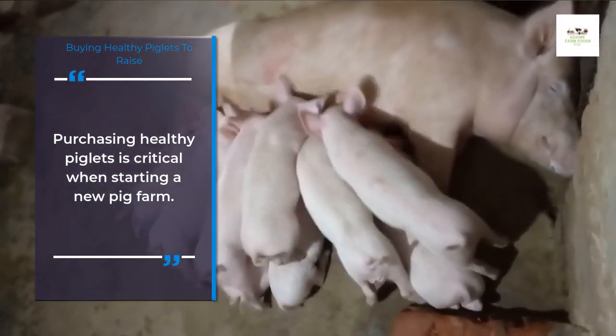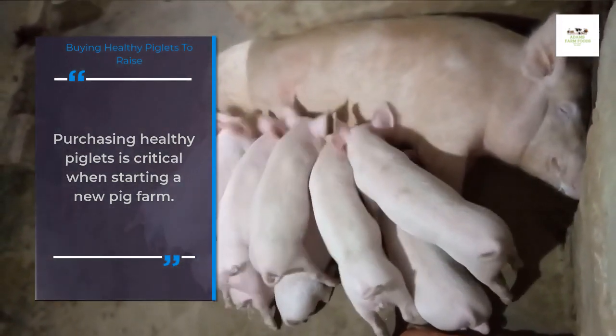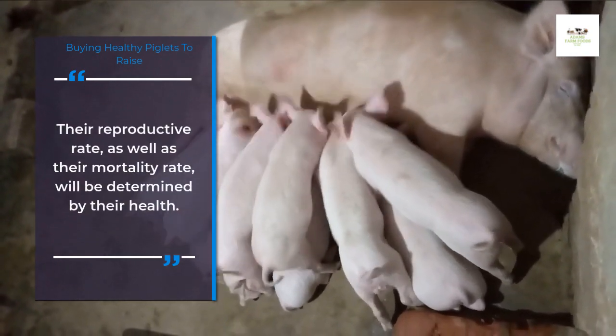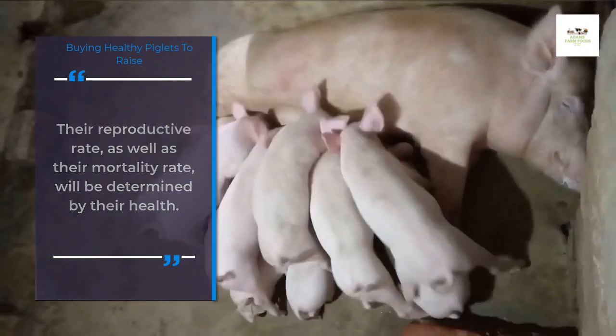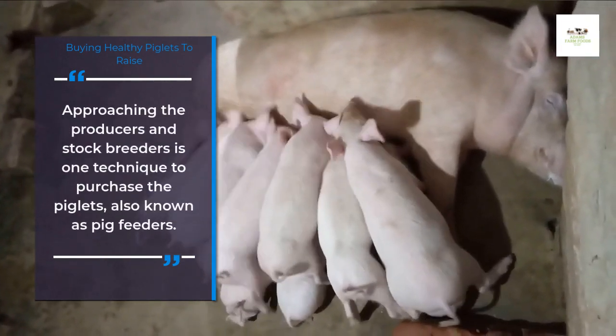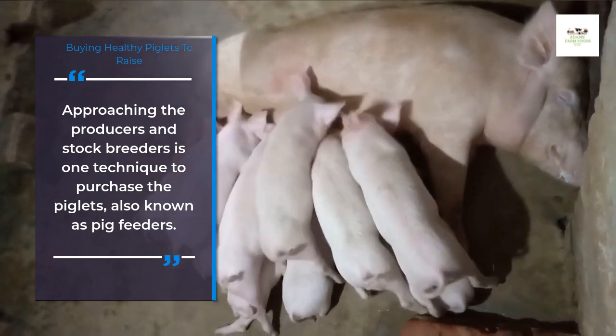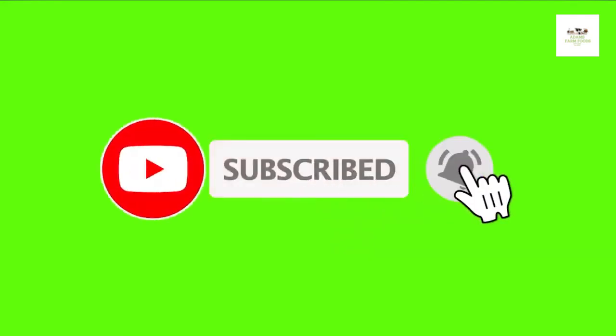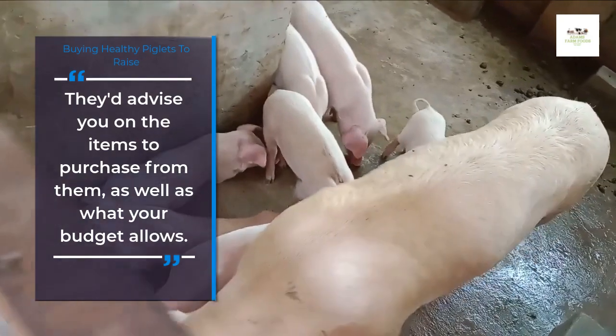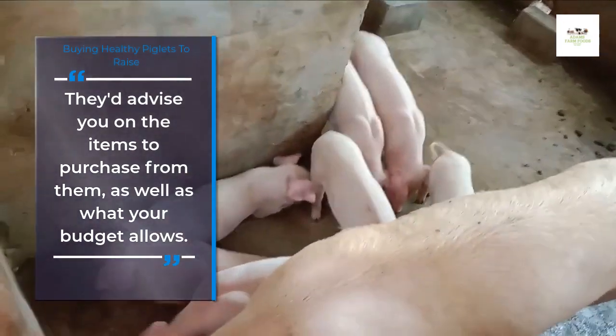Purchasing healthy piglets is critical when starting a new pig farm. Their reproductive rate, as well as their mortality rate, will be determined by their health. Approaching the producers and stock breeders is one technique to purchase the piglets, also known as pig feeders. They'd advise you on the items to purchase from them, as well as what your budget allows.